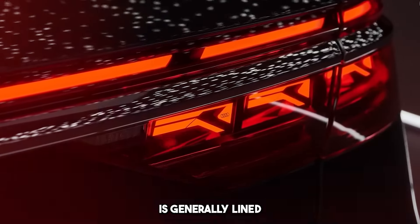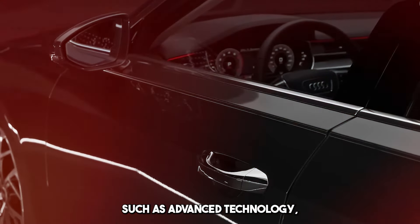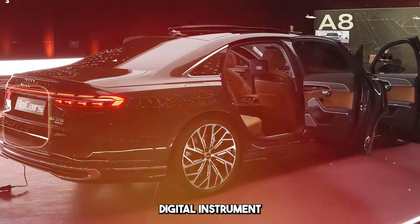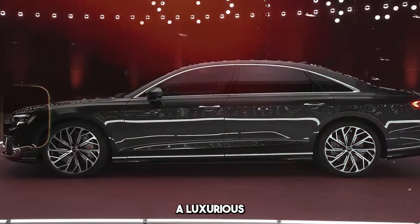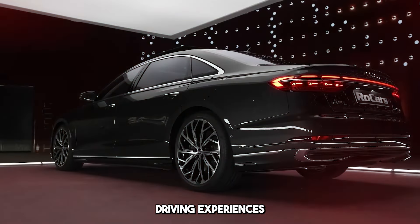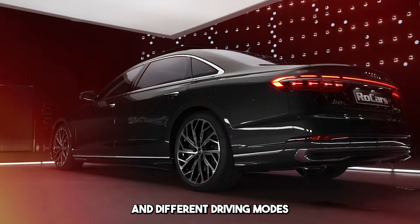The A8 interior is generally lined with high-quality materials. There are features such as advanced technology, extensive infotainment systems, touchscreen, digital instrument panel, and driver assistance systems. The Audi A8 offers a luxurious driving experience, providing various driving experiences through advanced suspension systems, comfortable seats, and different driving modes.